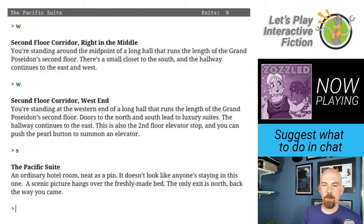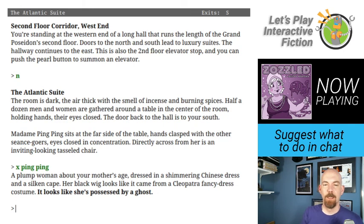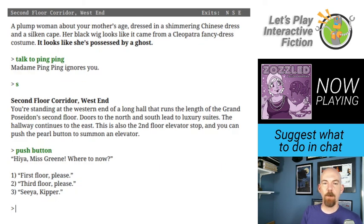Was there anything else? Madam Ping Ping — a plump woman about your mother's age, dressed in a shimmering Chinese dress and silken cape. Her black wig looks like it came from a Cleopatra fancy dress costume. It looks like she's possessed by a ghost too. I can't figure out what to do right now. We've got the laundry cart — I wonder if I need laundry from somewhere. What happens if I push the elevator button? First floor, third floor, see Kipper. Let's go to the third floor.